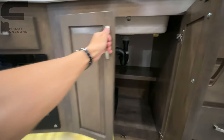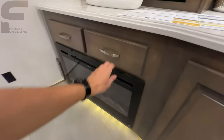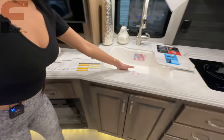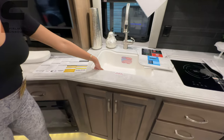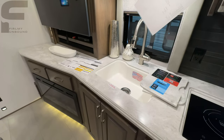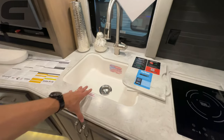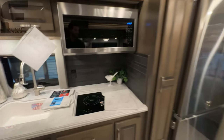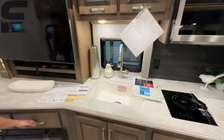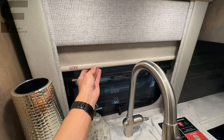Down here you have your subwoofer for the sound system, an electric fireplace that will put out heat, and more drawers. I kind of wish they had done a different interior color — maybe a charcoal or stainless steel look to match the fridge, which might have given it a slightly classier look. The windows have day-and-night MCD roller shades.